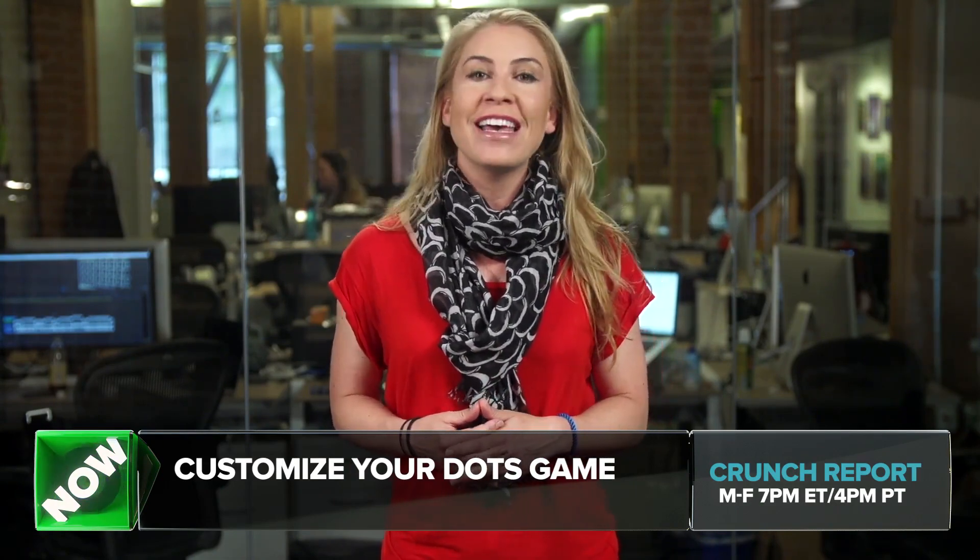And that is the report for today and the week before our long holiday weekend. I'm Sarah Lane, thanks for watching. Crunch Report airs Monday through Friday at 7pm Eastern, 4pm Pacific, right here on TechCrunch.com. We are taking the day off tomorrow for 4th of July here in the US, so we'll see you on Monday.